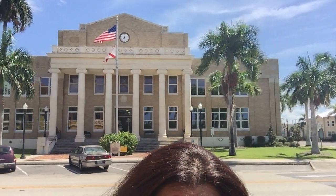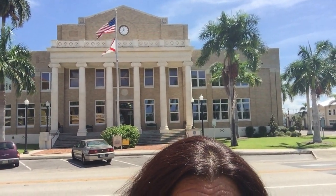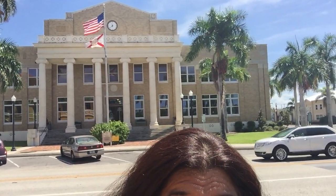Hi, I'm Evie Alexander of Southwest Florida Walking Tours. Behind me is the Charlotte County Courthouse. It was completed in 1928 and originally the second floor was the jail, and the jailer and his family lived there too.